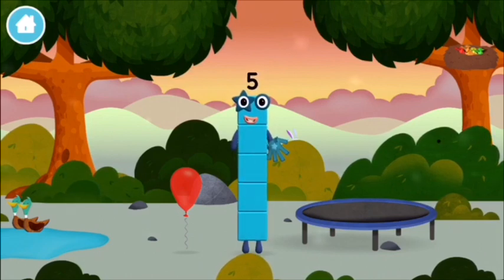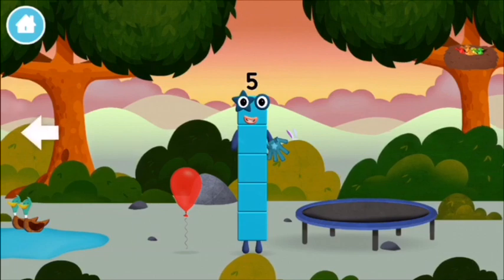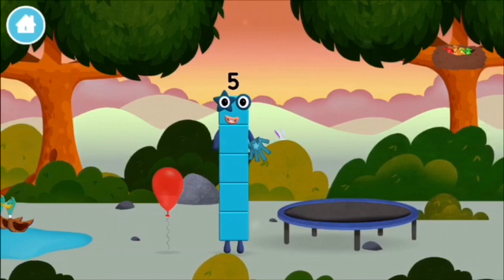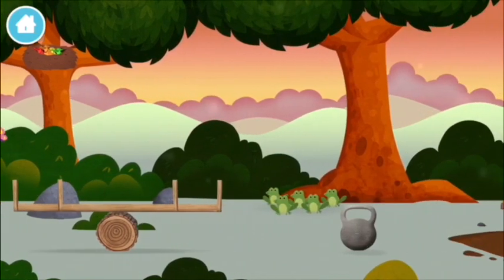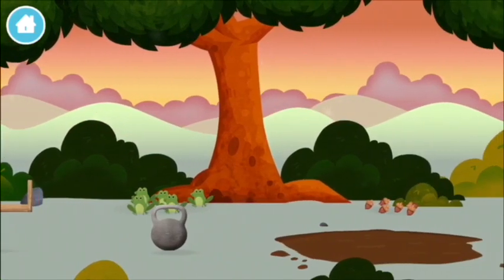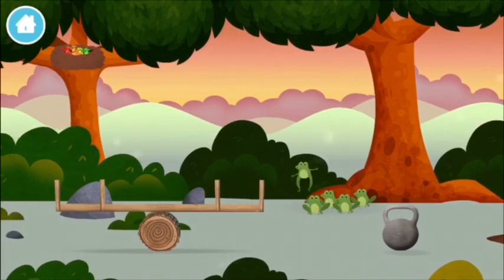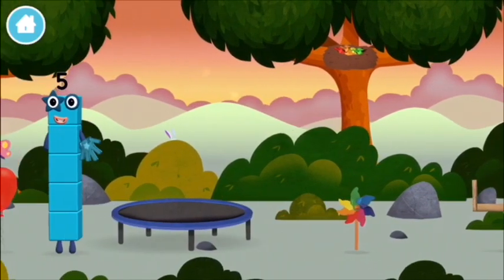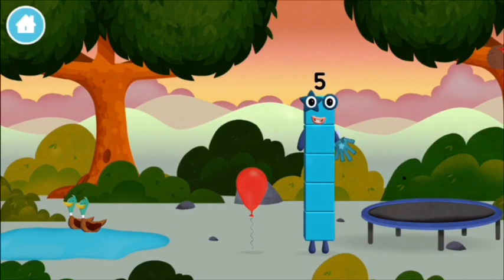I love stars. Try looking to the left. Five frogs singing. I am one, two, three, four, five — five blocks.